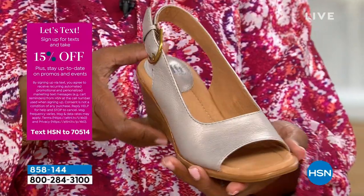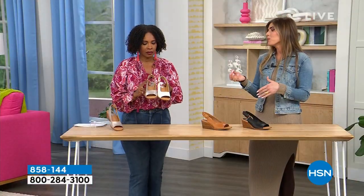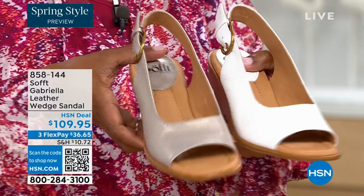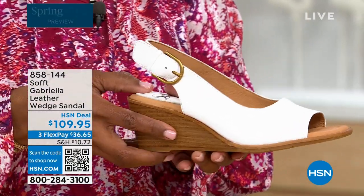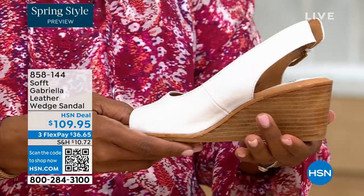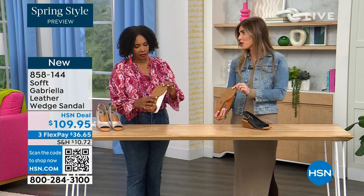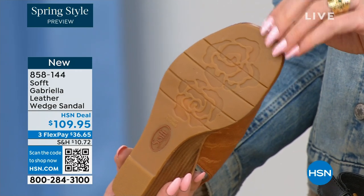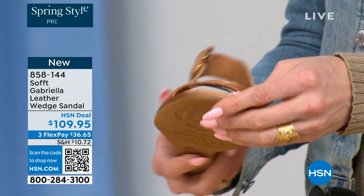Each one has a totally different vibe — the white would be beautiful for brunch, a wedding, or Easter time. So fresh and springy. You still have that classic wedge with traction on the bottom, and I love that because these are feminine, the traction is in the shape of a rosebud. So cute. You've got the leather-lined footbed — cushioned from the heel pillow all the way down to the ball of the foot.